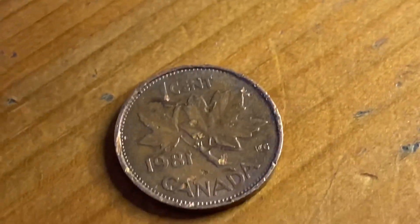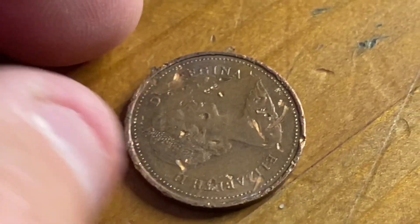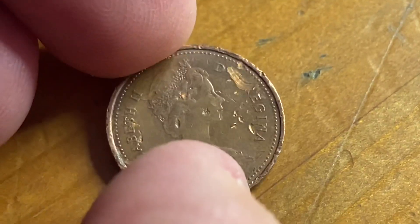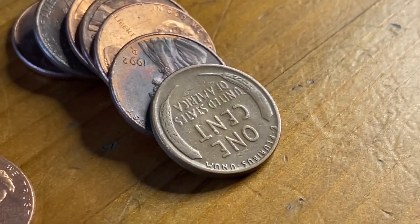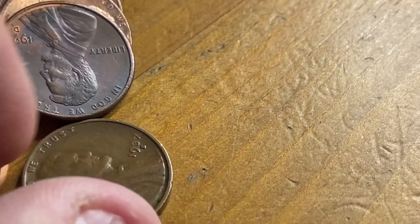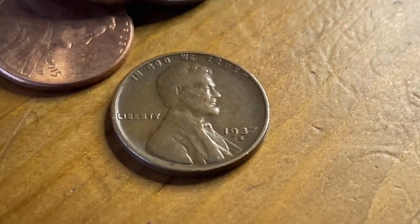Here is a 1981 copper Canadian penny, and that is actually a strange find here in Los Angeles. Cool. And here is Wheatie number three.